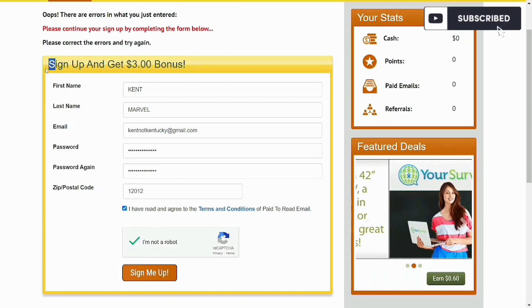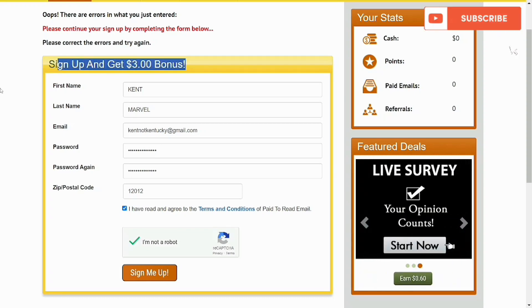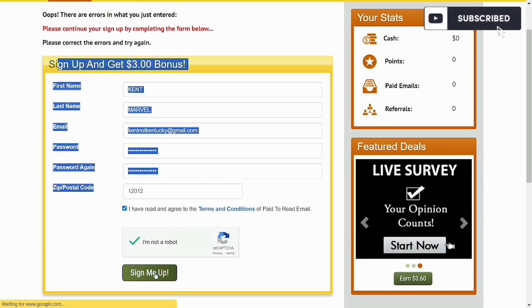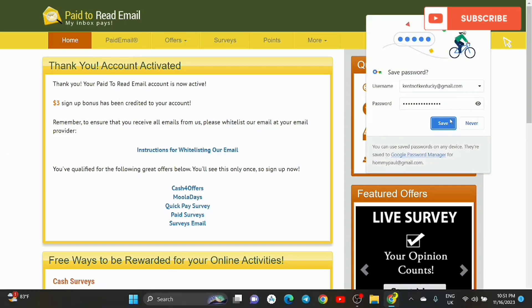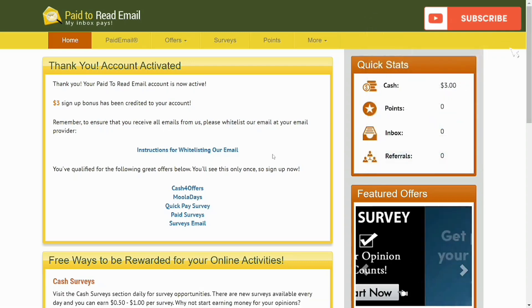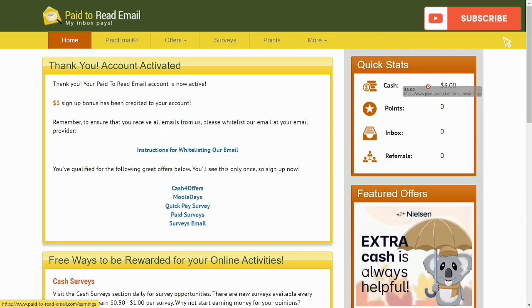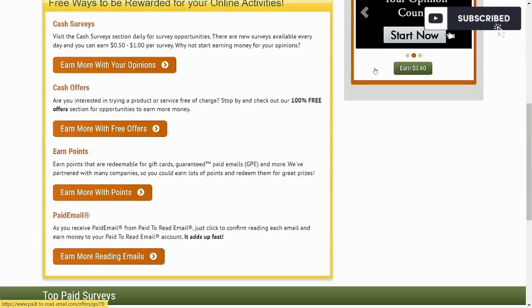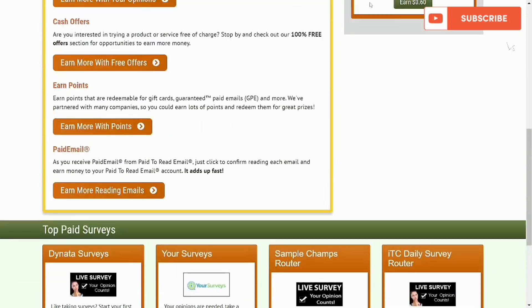I clicked on Sign Me Up and I'm waiting for this to load. Once it's completed, my cash is going to go up. I've highlighted 'Sign Up and Get Three Dollars Bonus.' The account has been created, so I saved the password to Chrome for easy future login. You can see my cash right now — three dollars — it has moved up. You can see the inbox at zero, plus more amazing offers: earn more with your opinions, free offers, and points.